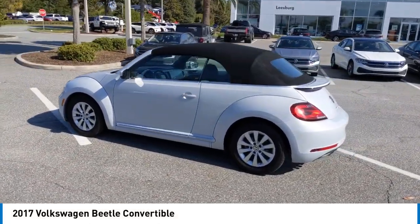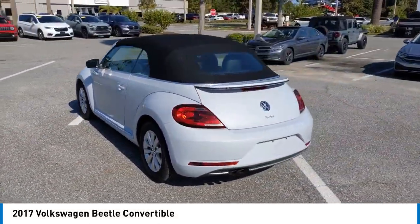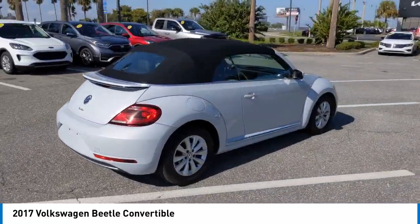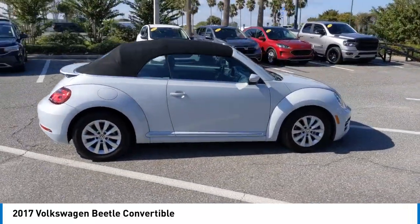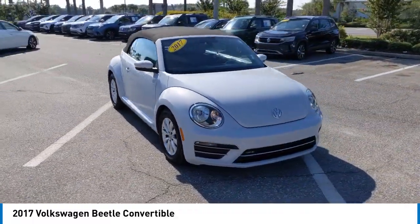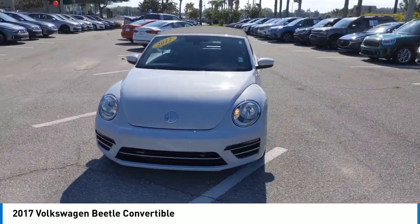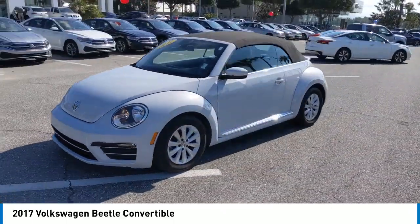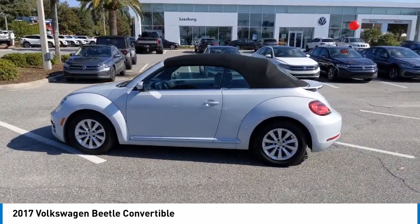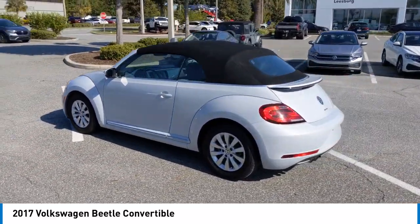We are pleased to show you the 2017 Beetle Sport. The VW Beetle rekindled the magic of its legendary namesake and became a ray of sunshine in an all-too-serious car market. The Volkswagen Beetle is among the top 10 best-selling nameplates of all time, ranking right up there with the Ford Model T in terms of numbers sold. The design of Volkswagen's Beetle captures the essence of the original bug.